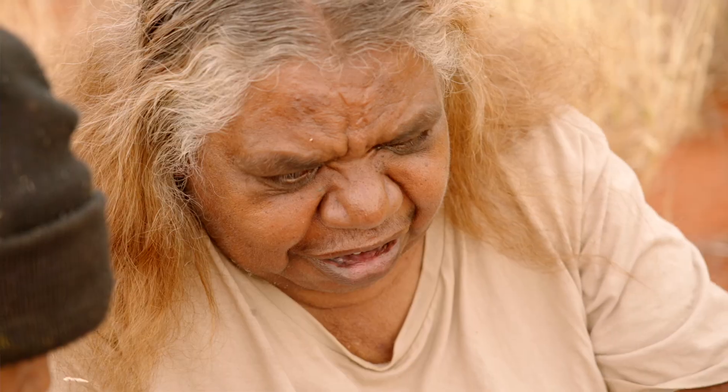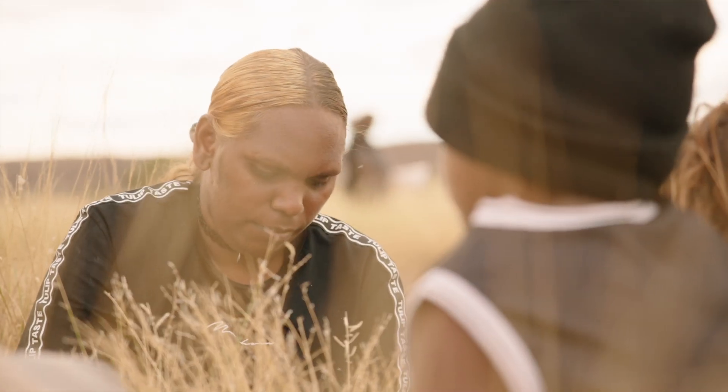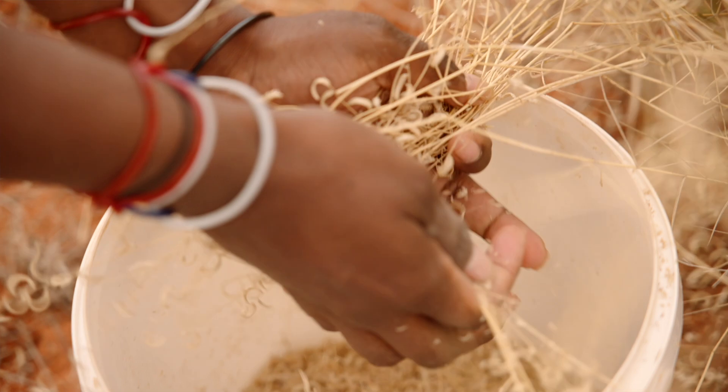I teach them and they teach the kids too. And when they grow up, they can teach. I learned from my grandmother and my mum — my mum, she was a teacher, Pitjantjatjara. I learned from her when I was in school.